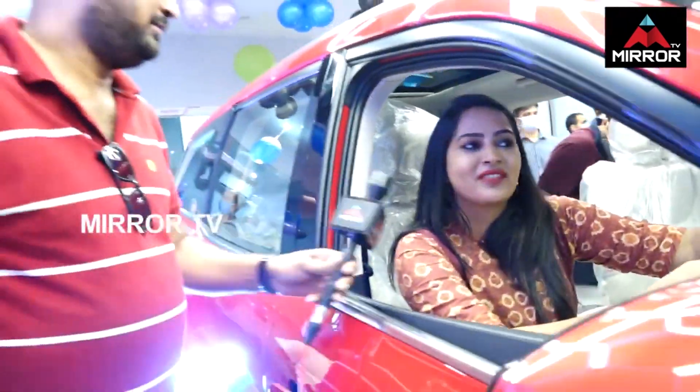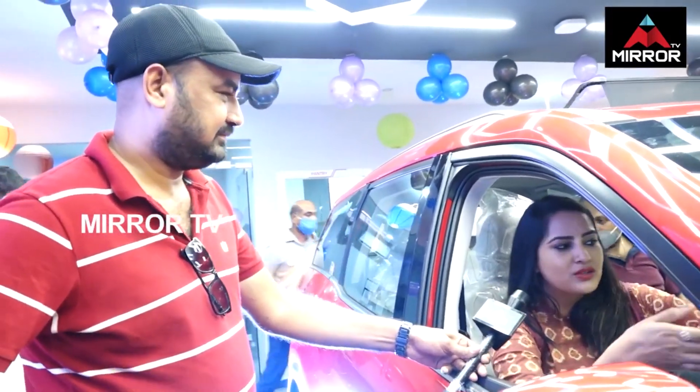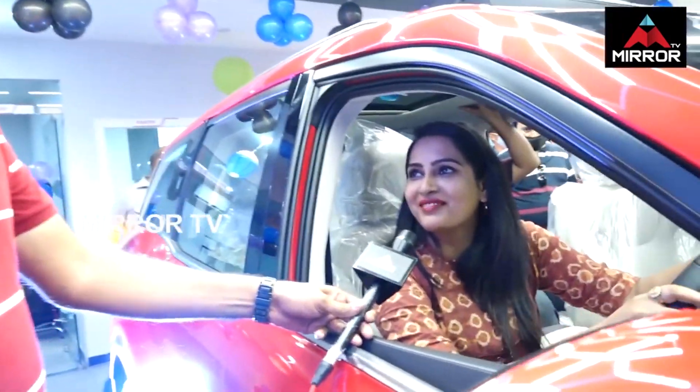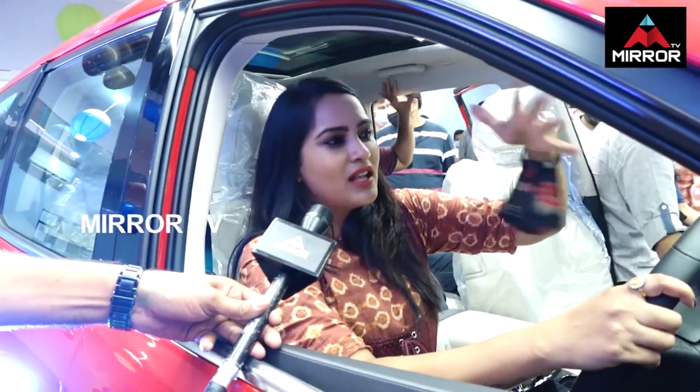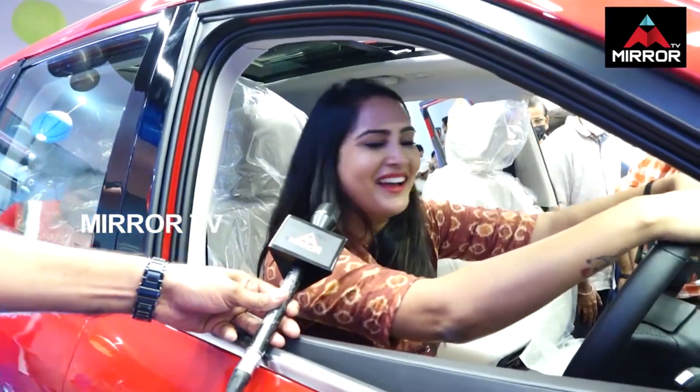What kind of car is it? Actually, it's Mahindra. It's a 3-car. It's kind of a rough and tough mark. It's Mahindra's kind of goodness.